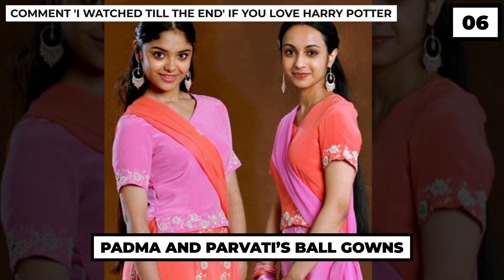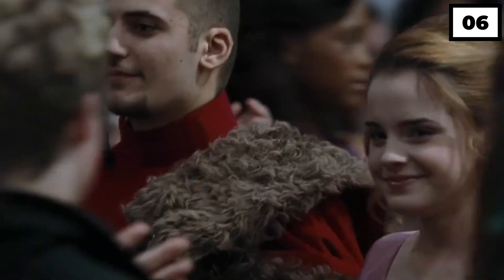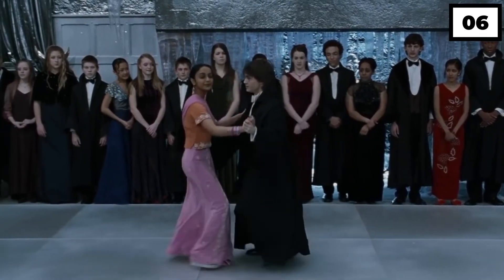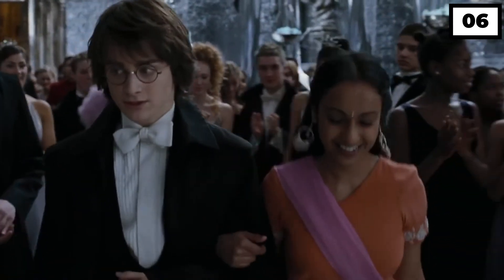Number 6: Padma and Parvati's Ball Gowns. Although the lehenga choli of Padma and Parvati that they donned during the Yule Ball appeared very simple, they were unique on their own and captured everyone's attention. Also, the intricate embroidery done for the details of the dress wasn't cheap.